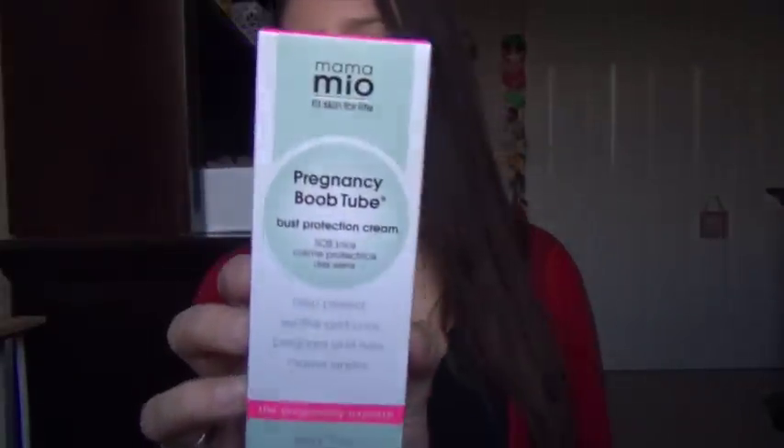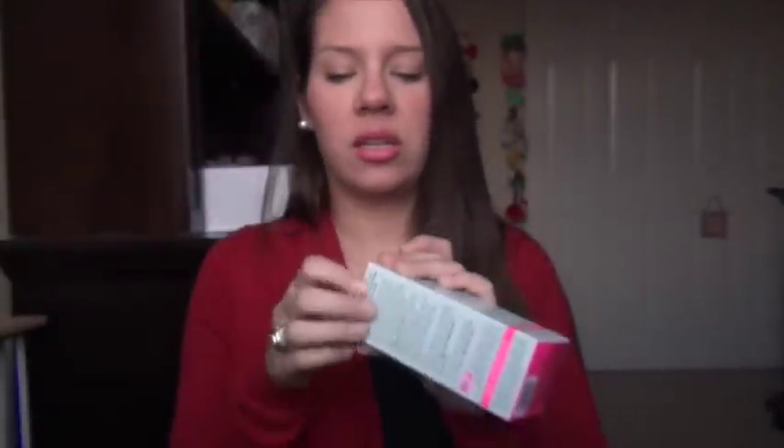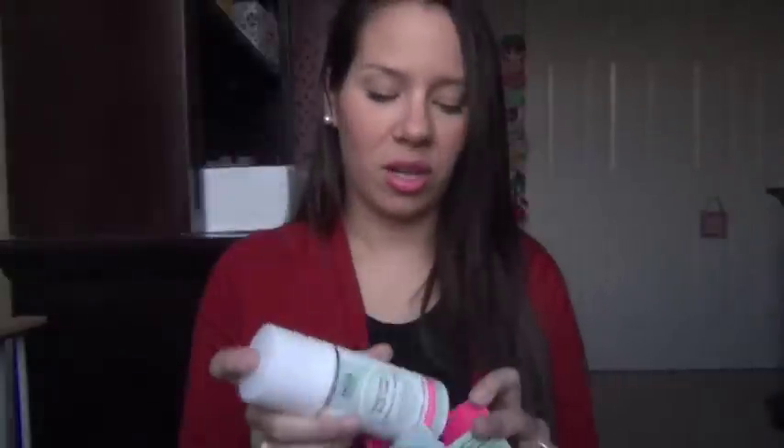I was so excited about this one — I've heard so much about this brand. It's Mama Mio, and this is the pregnancy boob tube, which everybody raves about. It's supposed to help with firming and stretch marks, specific for the boobs. This is a full-size bottle and it's pretty pricey — around $50 — so that's an awesome deal. I'm actually going to leave this out to try it.